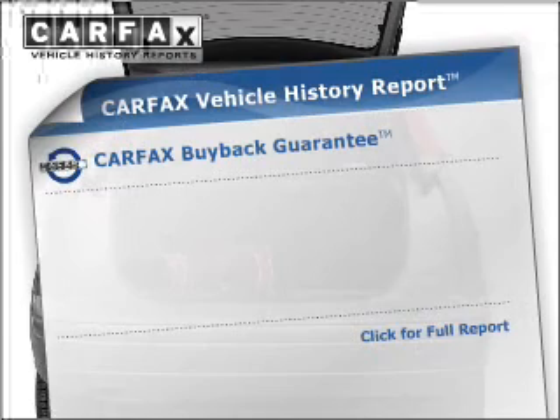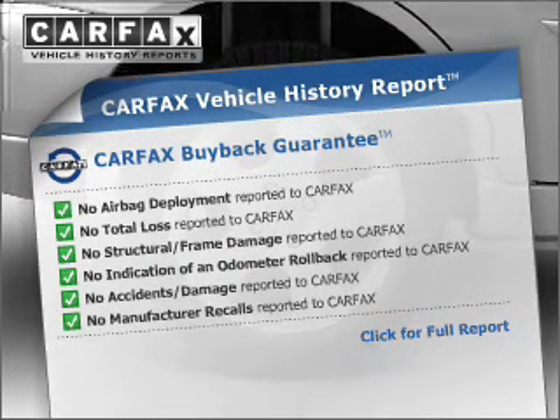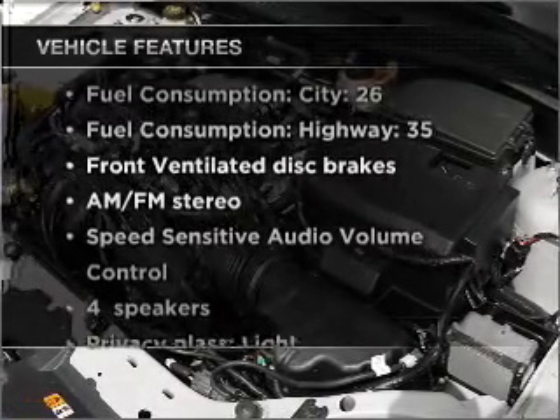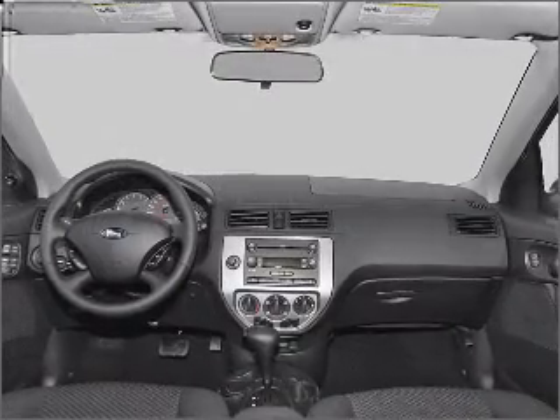This vehicle comes with a Carfax report, which reduces your buying risk by providing the vehicle's history before you purchase. And with these notable features, you won't want to miss out on the opportunity to own this amazing vehicle. Power steering and AM-FM stereo.